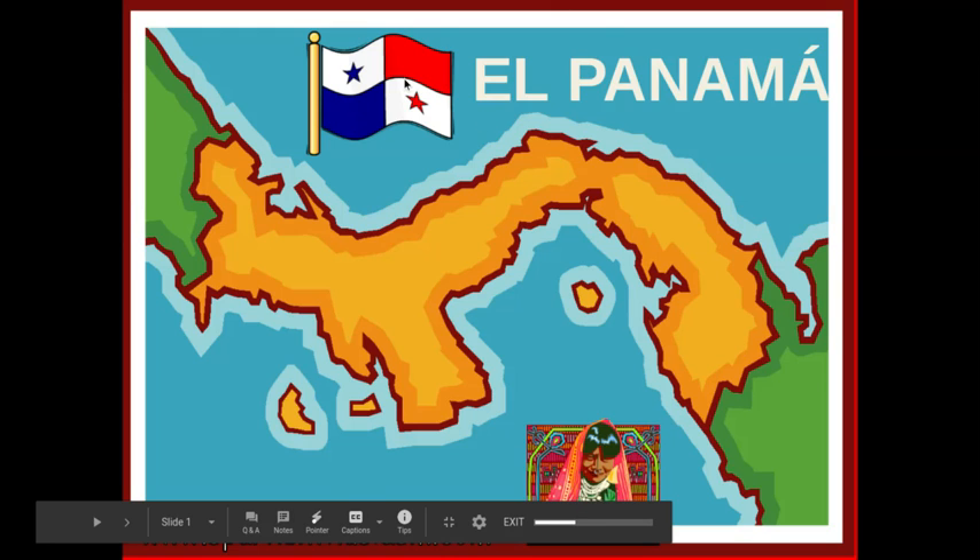El Panama — here's the flag. You've got rojo, blanco, azul, and then two stars as well.